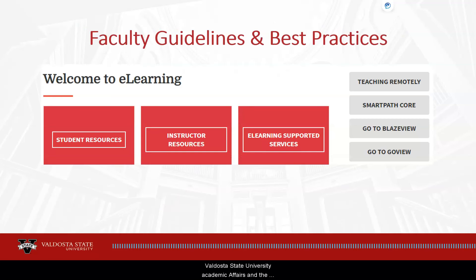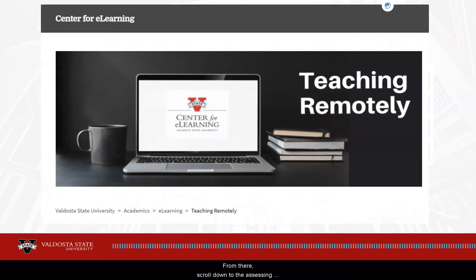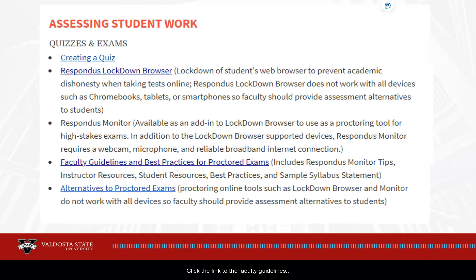Valdosta State University Academic Affairs and the Center for E-Learning developed faculty guidelines and best practices for implementing online proctoring options. To locate these resources, navigate to the Center for E-Learning page and click the Teaching Remotely button. This will open the Teaching Remotely page. From there, scroll down to the Assessing Student Work section and click the link to the Faculty Guidelines document. Please review and apply the information in this document when adding Respondus or other proctoring options to your courses.